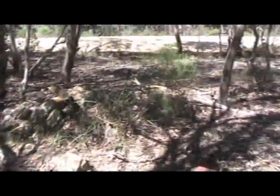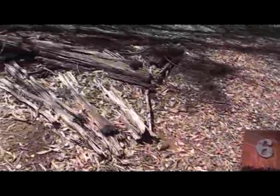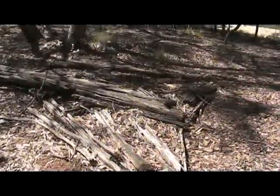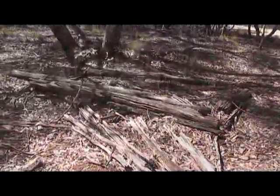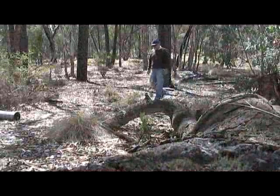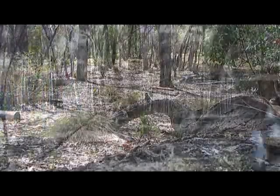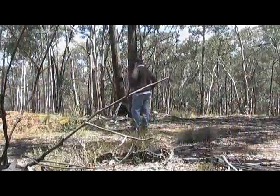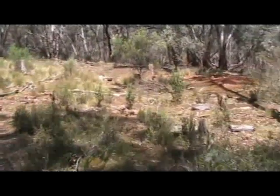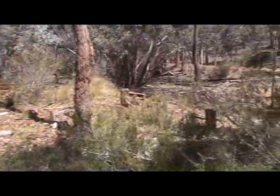Further along you can see the remains of a chimney from one of the old houses, and next to that are still the remains of an old wooden hut. We can go for a bit of a walk, and before long we arrive at the remains of about three different buildings, either thought to be sheds or machinery sheds. Not much left, is there?